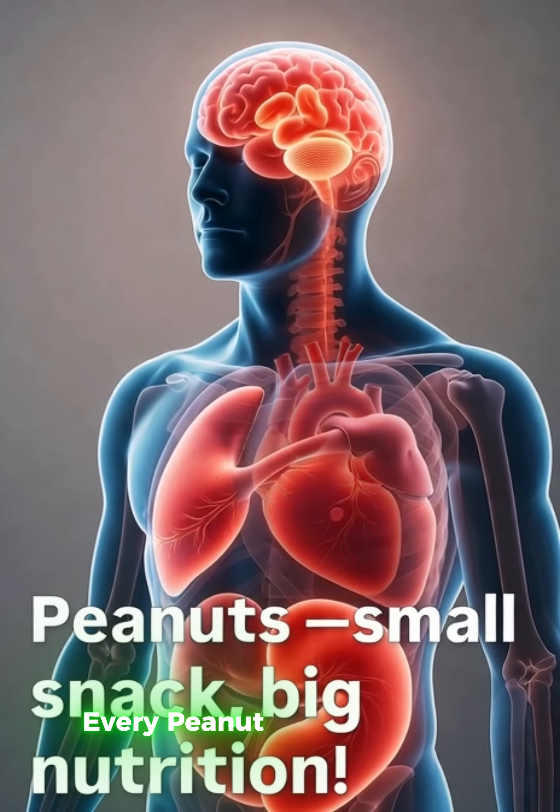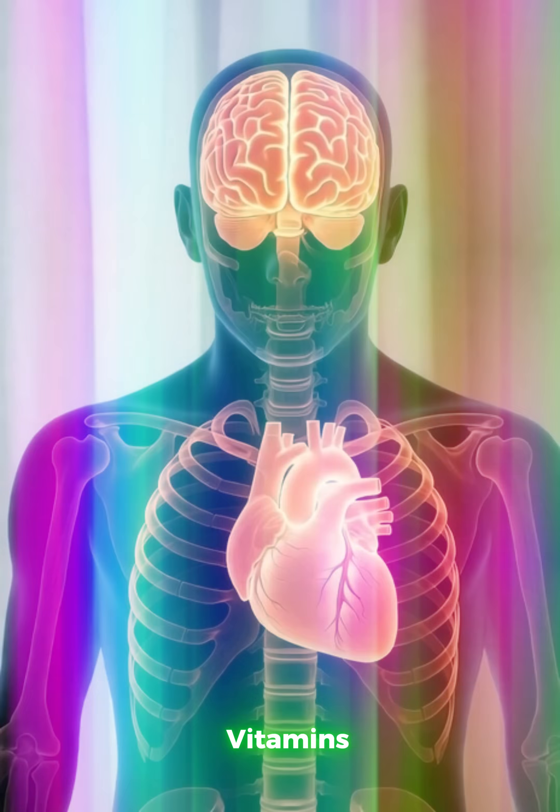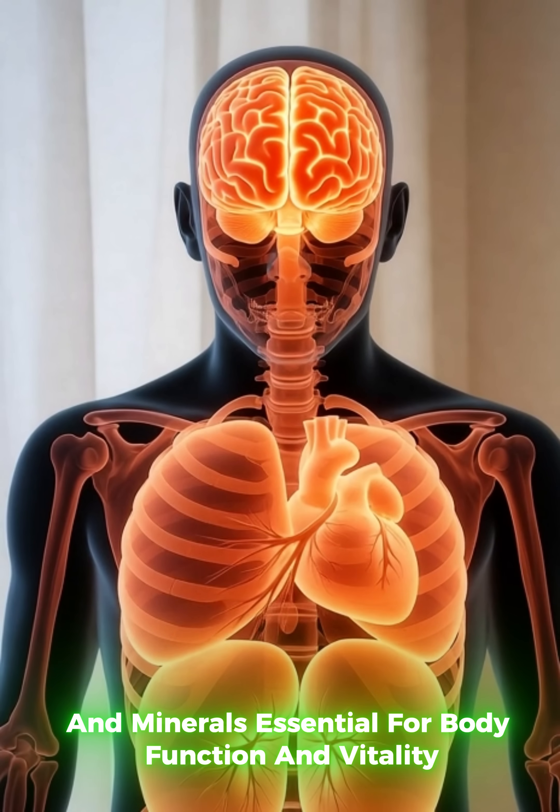Every peanut you eat is more than a snack. It's a compact powerhouse of protein, vitamins, and minerals essential for body function and vitality.